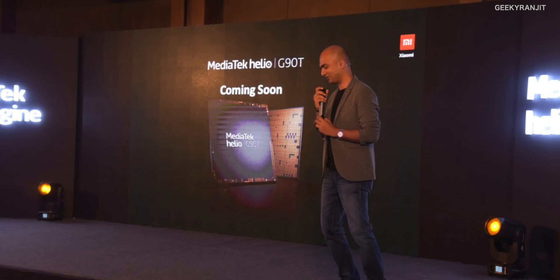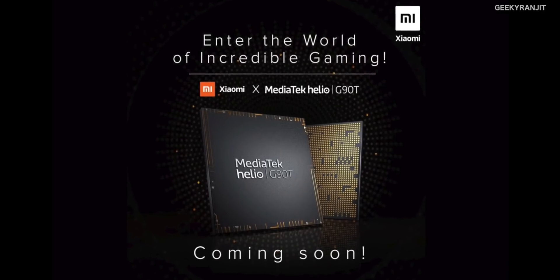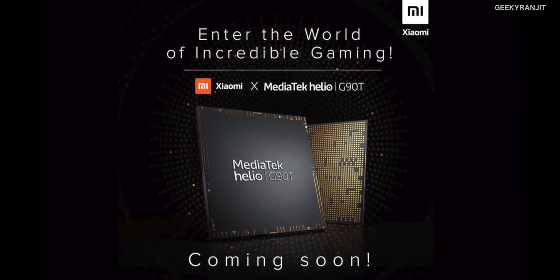These are very good chipsets overall, and the good news is that Xiaomi — Manu Jain was at the event — has announced that Xiaomi will be launching a new gaming-centric smartphone with the G90T chipset. It'll be very interesting to see new gaming-centric smartphones in the under ₹20,000 price band thanks to this new G90T series.